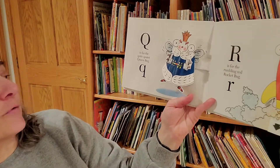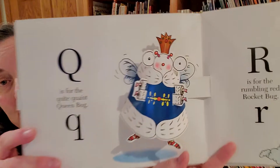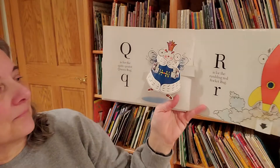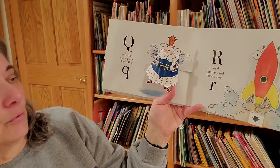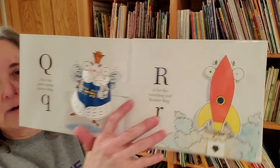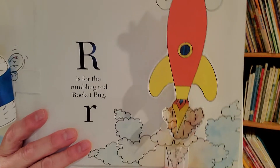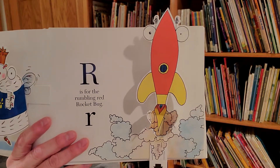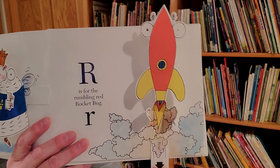Q is for the quite quaint queen bug. R is for the rumbling red racket bug. Can you just hear it rumbling?